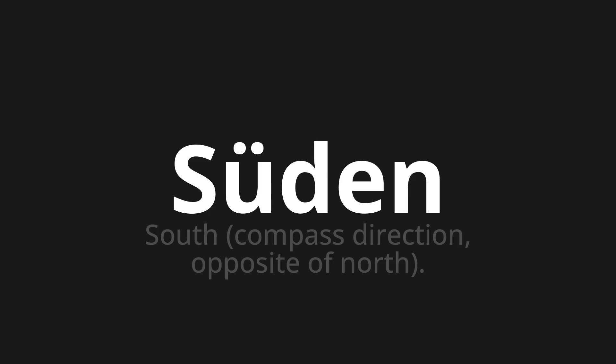Let's say it all together: Süden, Süden, Süden. One more time — Süden, Süden.